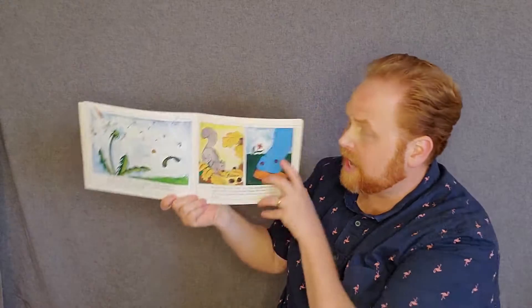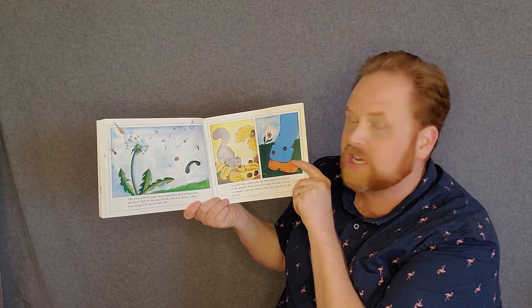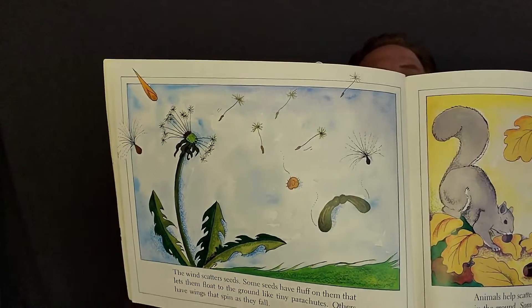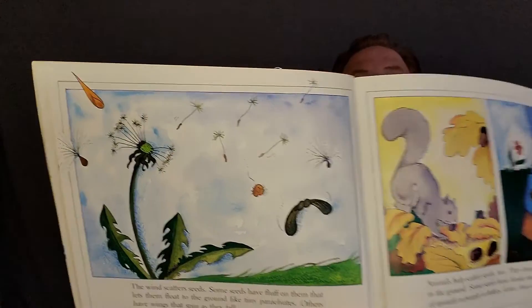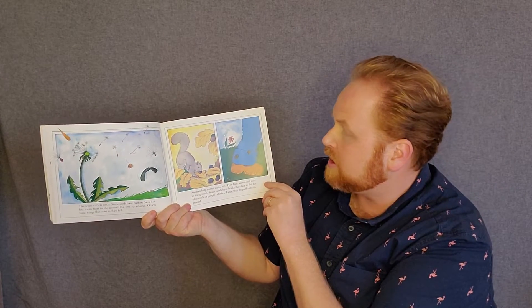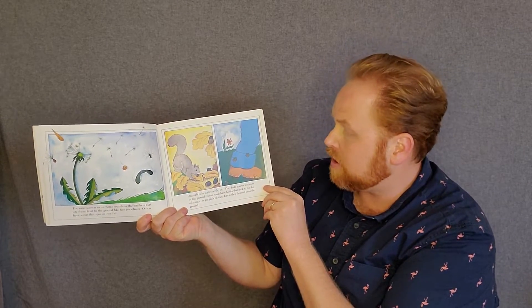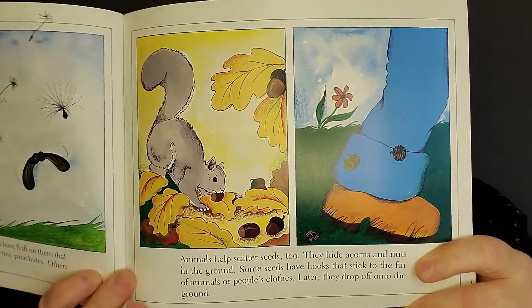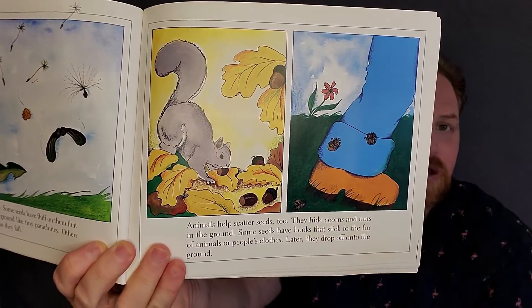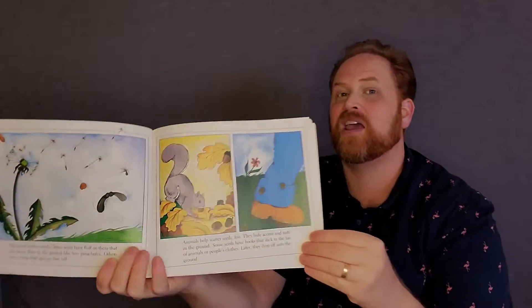The wind scatters seeds. Some seeds have fluff on them that lets them float to the ground like tiny parachutes. Others have wings that spin as they fall. It's been so windy, and the wind is taking our seeds all over the place right now. Animals help scatter seeds too. They hide acorns and nuts in the ground. And some seeds have hooks that stick to the fur of animals or people's clothes, and later they drop onto the floor. You might get seeds stuck to you while playing and walking around in the grass, and those seeds will fall down into the dirt.